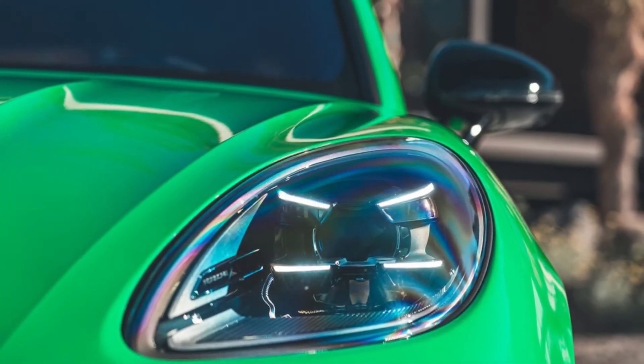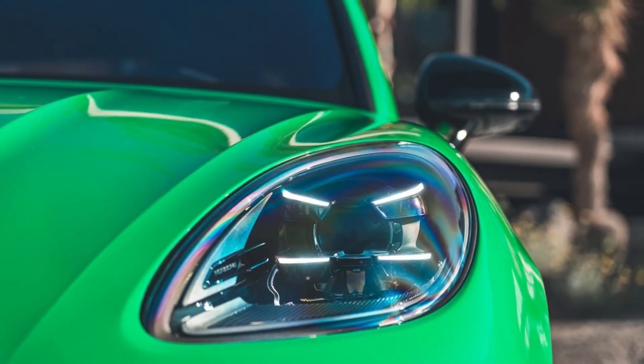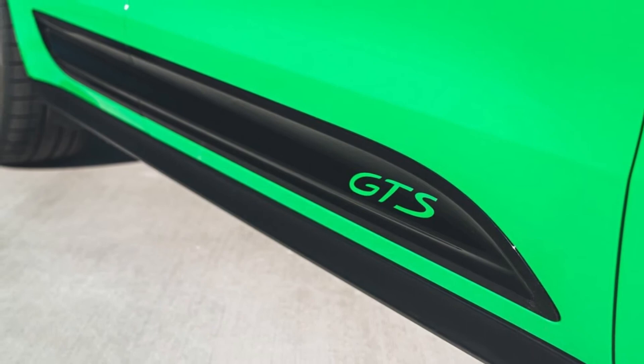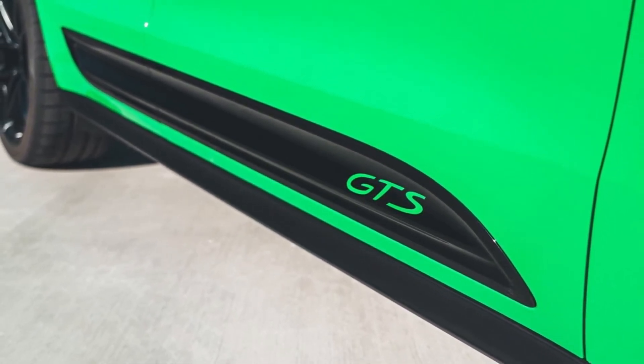What makes the Macan GTS special? As the top model in the lineup, the 2022 Porsche Macan GTS stands out with unique accents that set it apart from the base and S trims. The front end has revised air intakes for better cooling, and the bodywork receives new side blades with GTS badging.